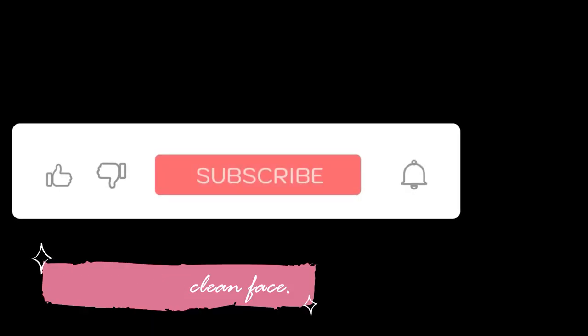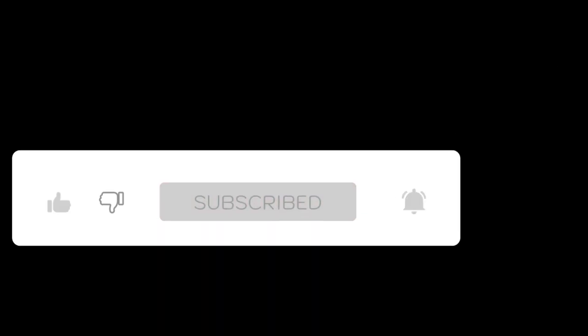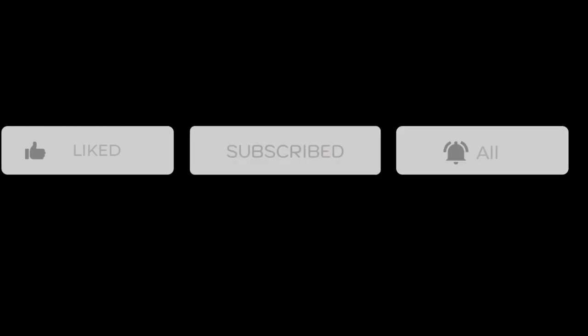Thanks for stopping by. Please make sure you go ahead and subscribe and hit your post notification bell so you can be in the know each and every time I upload.